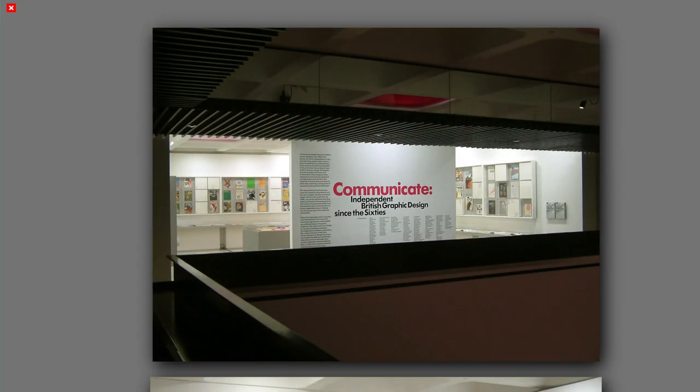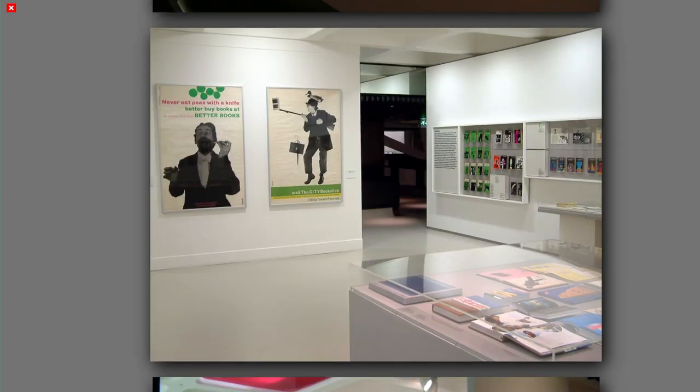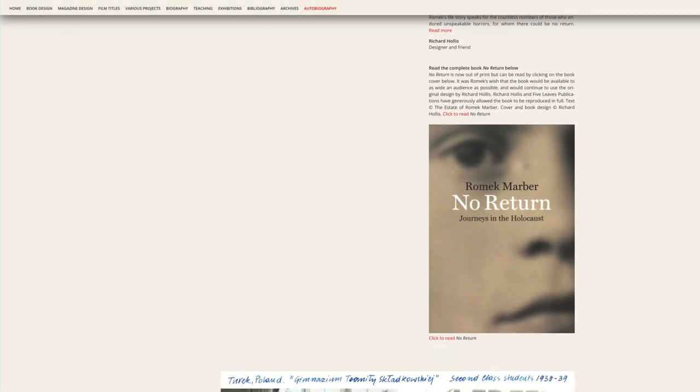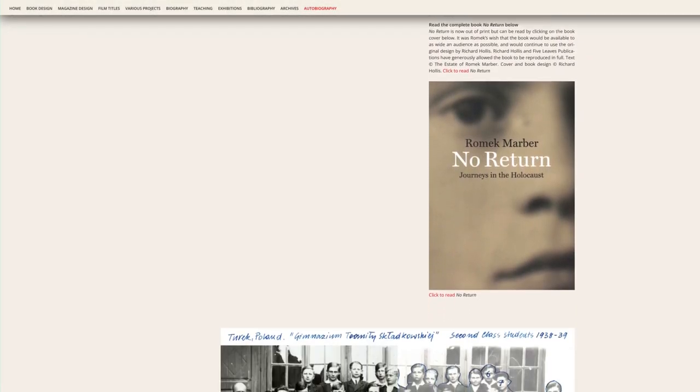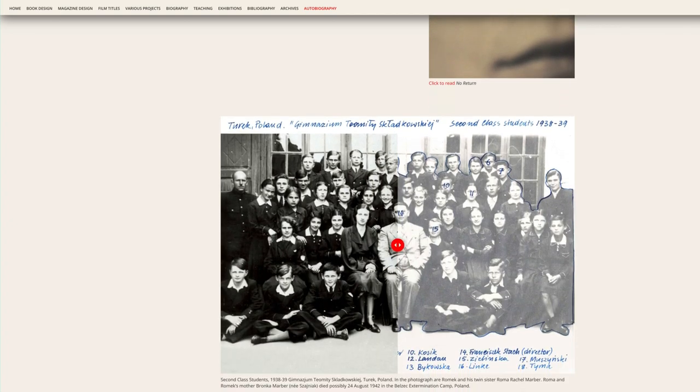There is a particularly great section on exhibitions of Romek's work. There's also a link so you can read in its entirety Romek's out-of-print autobiography, No Return: Journeys in the Holocaust.